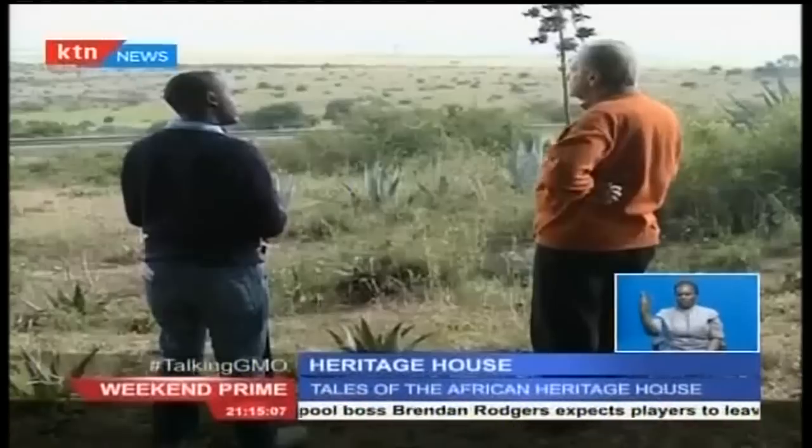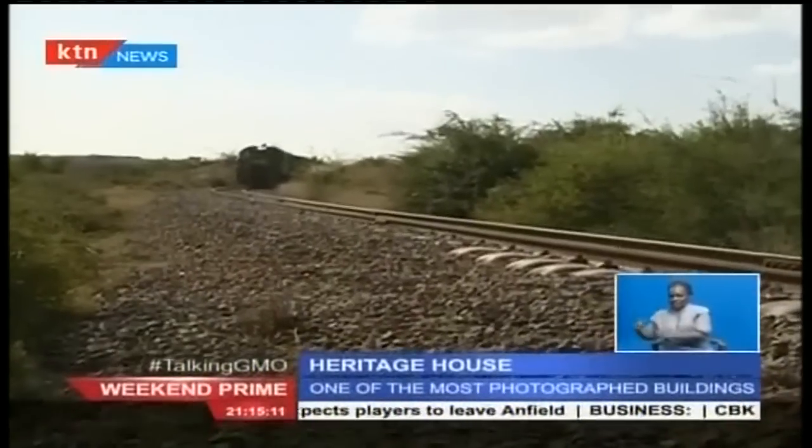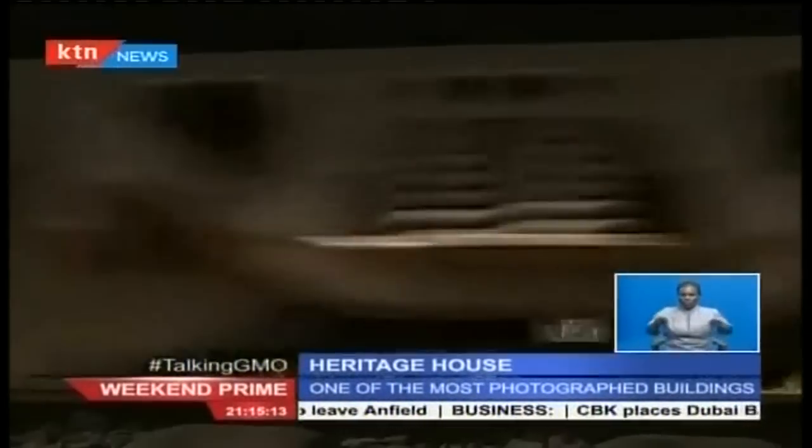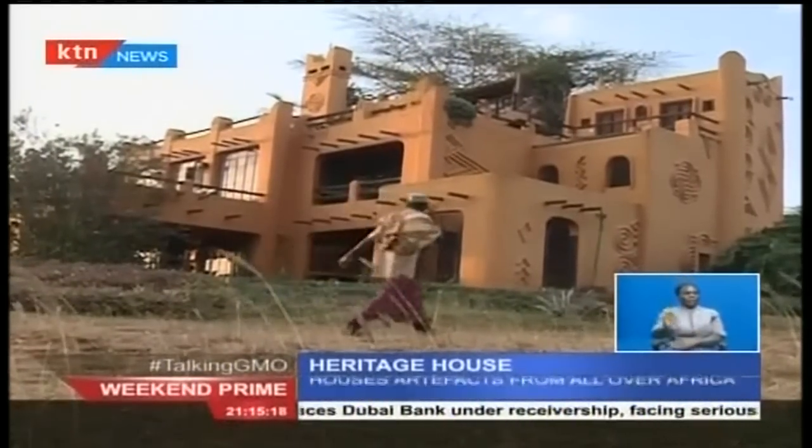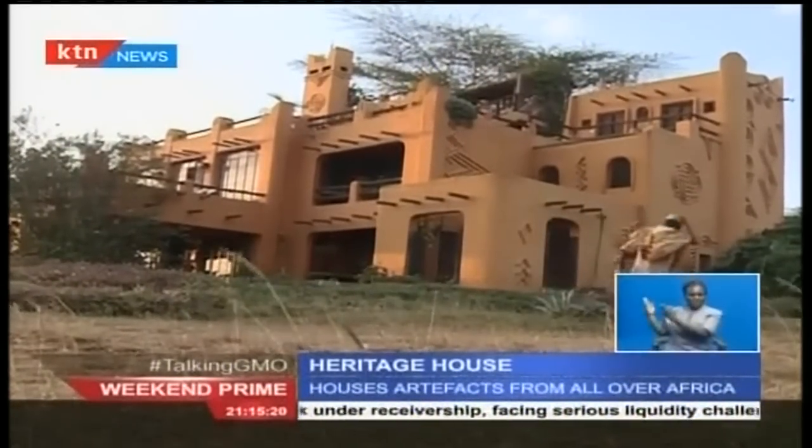For 45 years, he has lived on this side of the country — Mlolongo — adjacent to the Nairobi National Park. Each day he watches the trains make over 40 trips past his house. This is the African Heritage House.